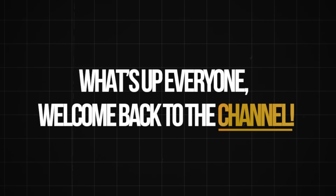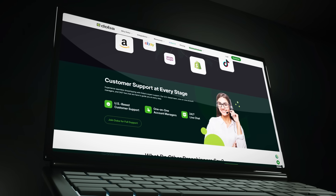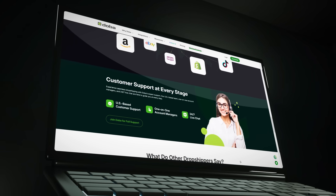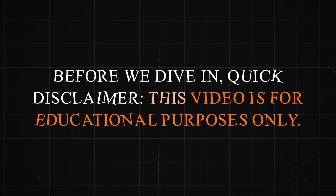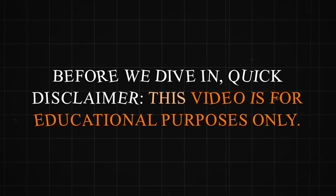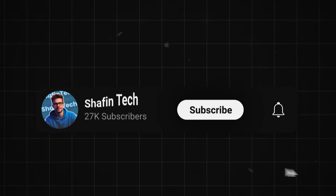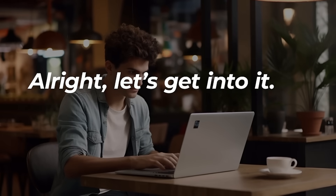What's up everyone? Welcome back to the channel. Today we're diving into Dooba, one of the most powerful and trusted dropshipping platforms in the world, and I think you'll be blown away by what it can do for your business. Before we dive in, quick disclaimer — this video is for educational purposes only. And don't forget to like, subscribe, and comment below with your thoughts at the end of the video. All right, let's get into it.